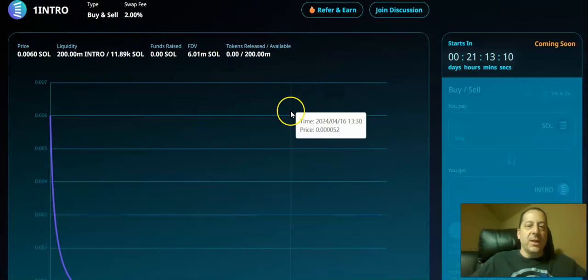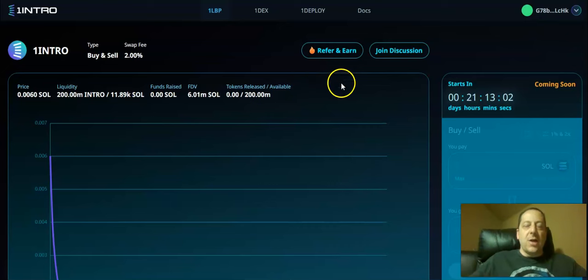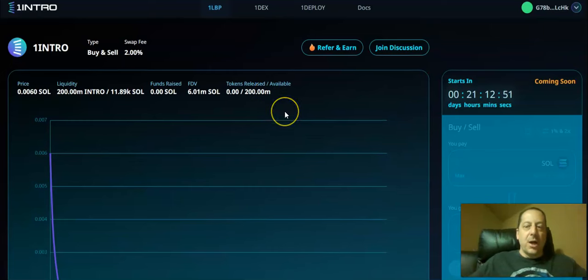When you click on the view button, it takes you to the main page where, once this goes live, you'll be able to see the price in real time and how this all plays out. There's also a refer and earn opportunity — I'll put a link in the description below. There is a 2% swap fee that goes into their referral commissions, so there's a bit of buzz-building built into the project.